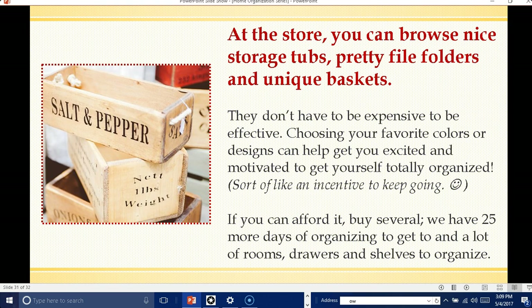If you can afford it, buy several — we have 25 more days of organizing to get to, and a lot of rooms and drawers and shelves to get organized. I do want to put a word of caution in here, however. Over the last couple of years I've noticed that buying more organizing baskets is not the answer to getting organized. Yes, they're good to have, but only for what you need. So don't just go out there and mindlessly start buying a whole bunch of products.